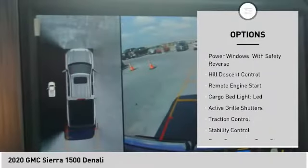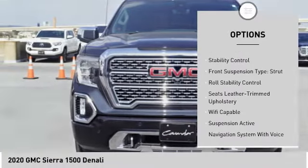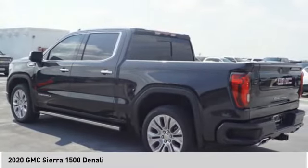Suspension control, electronic, power windows with safety reverse, hill descent control, remote engine start, cargo bed light, LED, active grille shutters, traction control,